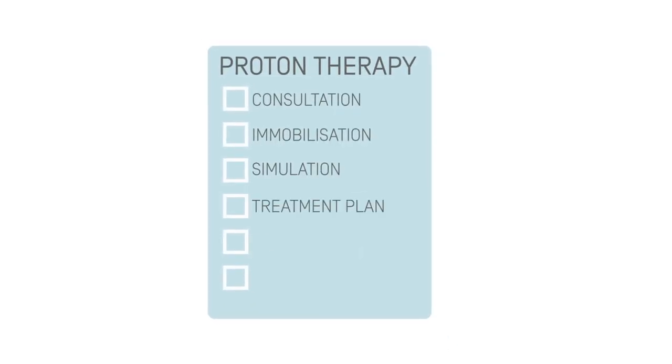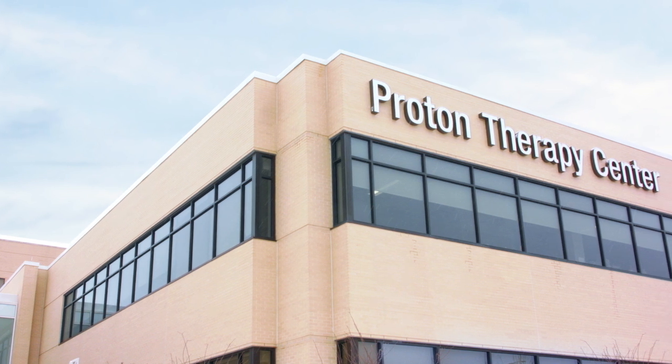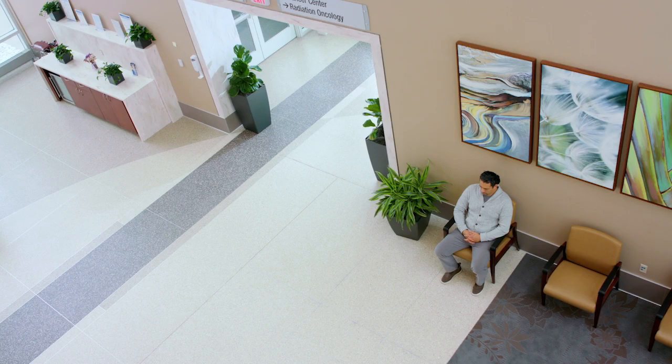Different steps need to be taken before you receive treatment. This video concentrates on the treatment of a brain tumor. Upon arrival at the center, you will be seen by a doctor and a radiotherapist.